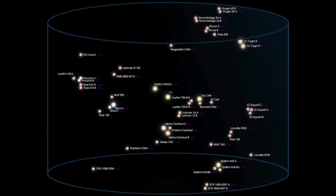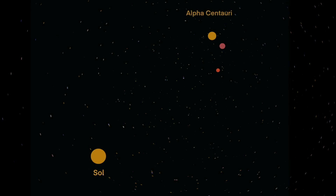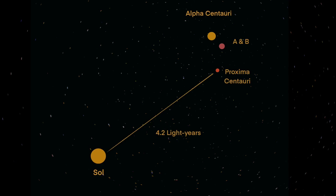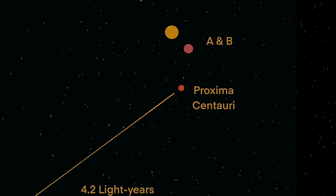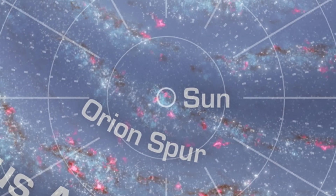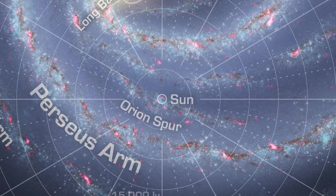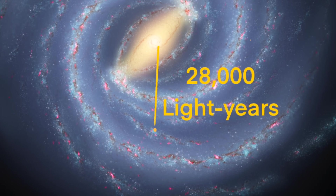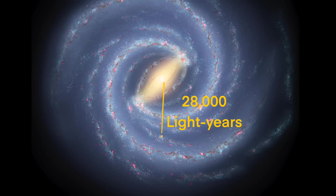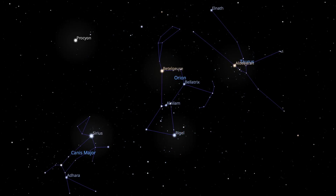Sol's closest stellar neighbors are the three stars in the Alpha Centauri system. Proxima Centauri is the closest of the three. Light from Proxima Centauri takes a little over four years to reach Earth. Traveling to Proxima Centauri would be like traveling to Neptune about 9,000 times. Stars in the galaxy aren't evenly spaced — they gather together in the pinwheel-like arms that form the familiar spiral of the Milky Way. Sol is located about half the way out from the center of the Milky Way on the Orion Arm of the spiral.